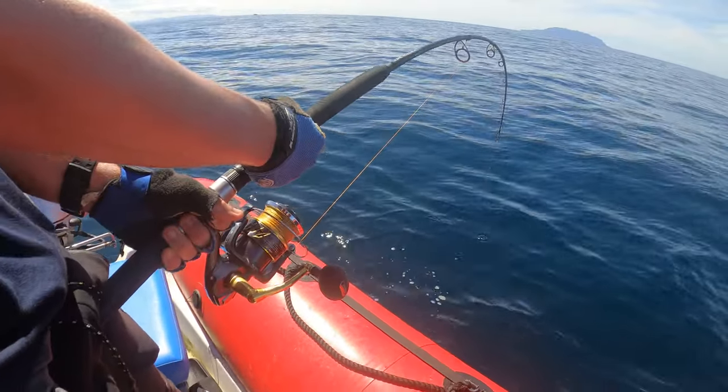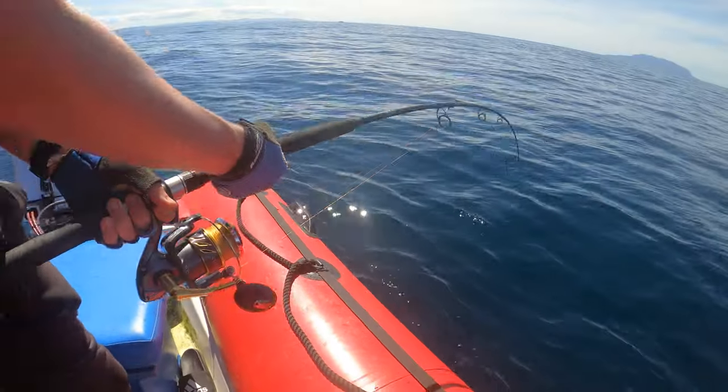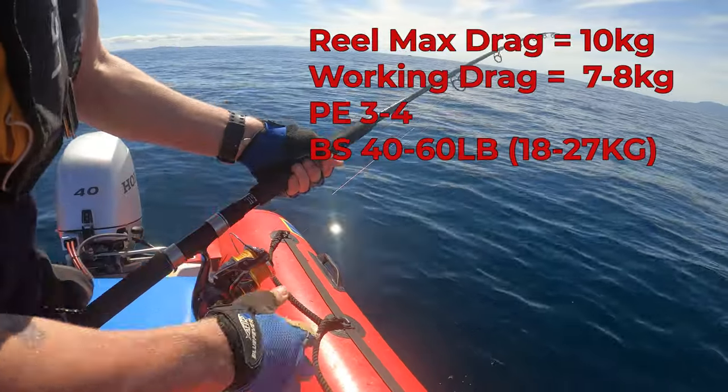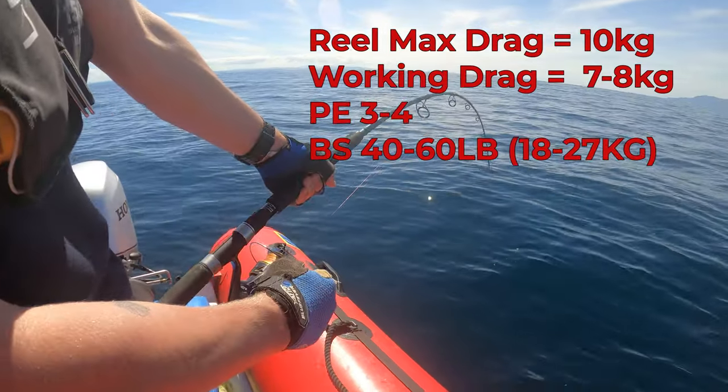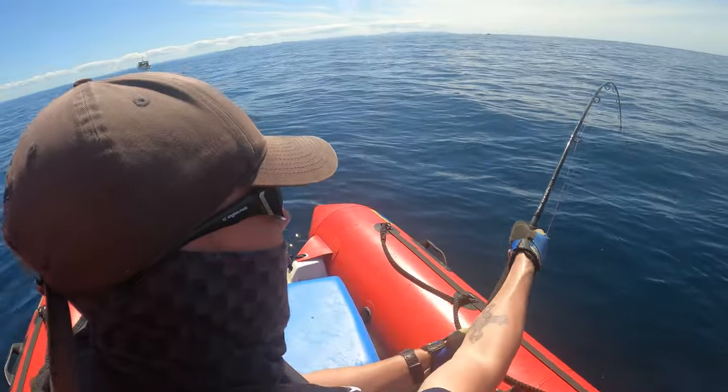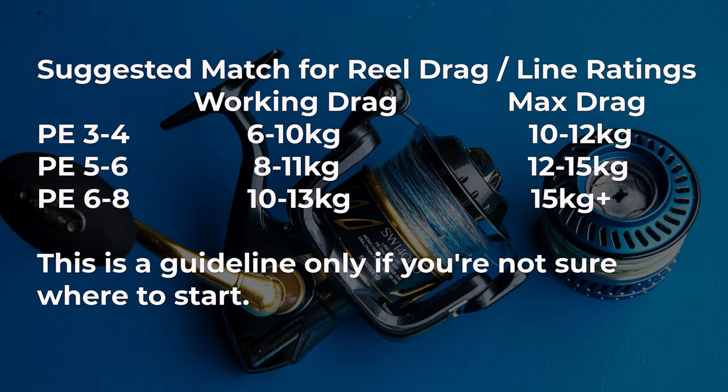The next feature is drag. Each reel manufacturer has a max drag rating, but the max drag is not what you should be fishing with all the time. For example, if your reel has a max drag rating of 10 kg, your working drag is about 7-8 kg, which is good for PE 3-4 line with a breaking strain of about 40-60 pounds. Here's a basic guide: reels with higher drag ratings start to get heavier to handle the higher pressure and tend to be more expensive. These ratings mean you won't be stressing your reel after a season of topwater fishing.